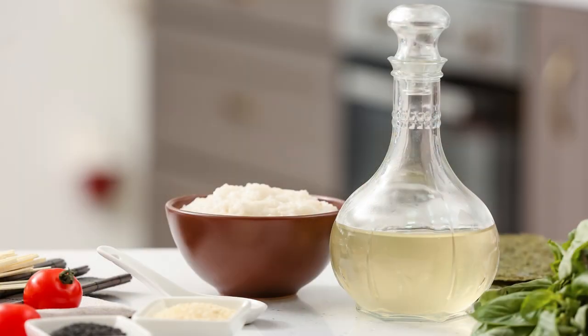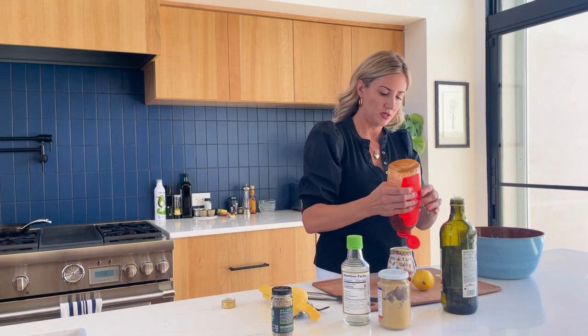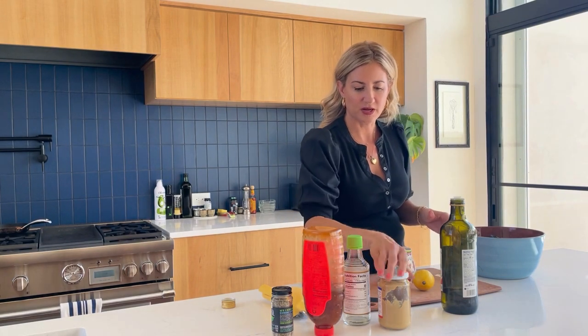I prefer rice vinegar, the kids love it too, so I'm adding in some rice vinegar, probably about a little less than a tablespoon. I always add a dash of honey, just squeeze that in, it's probably about a teaspoon.